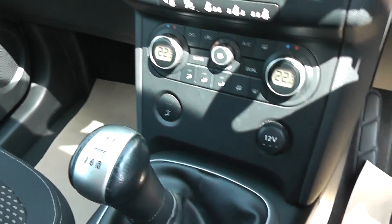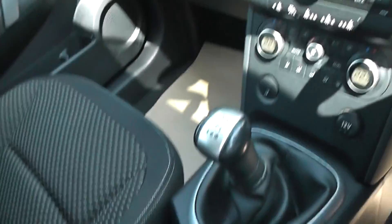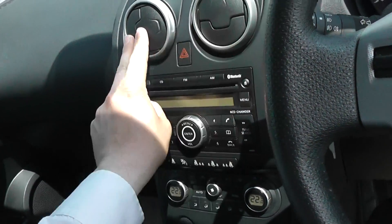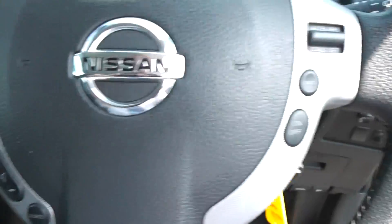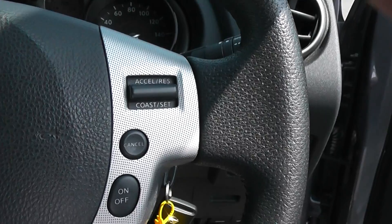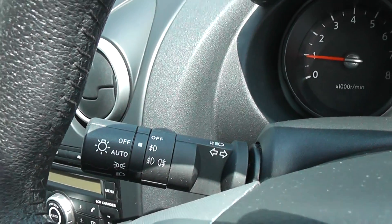Now this has a 5 speed gearbox. On the left of the steering wheel we have audio and phone controls. On the right we have the cruise control. You also get with this model automatic headlamps and wiper blades.